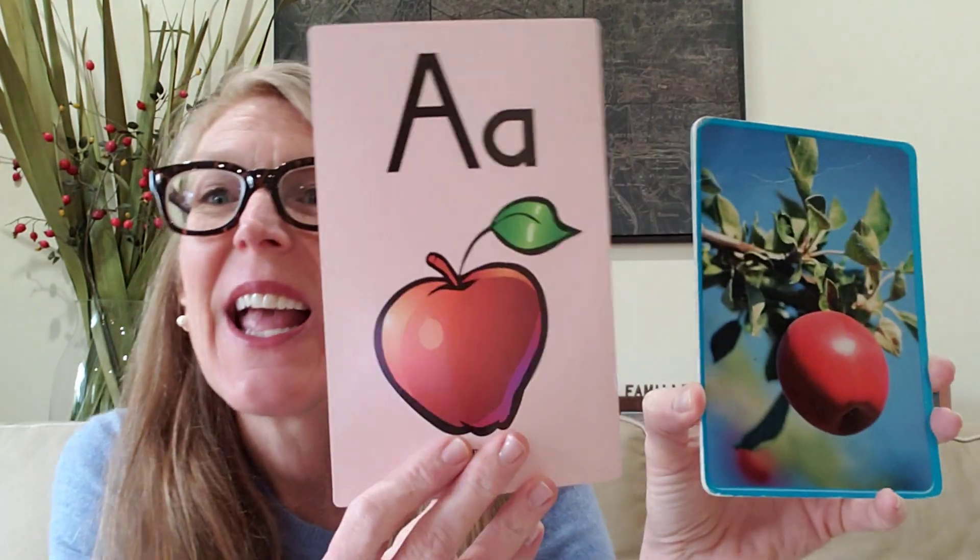This is an apple. What sound am I hearing at the beginning of apple? I'm hearing that ah sound. Very good. What letter makes that ah sound? The letter A. Good job, friends.